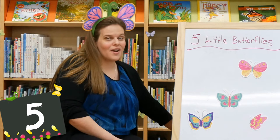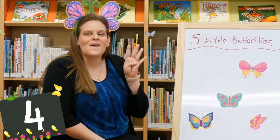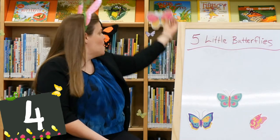And then there were four. Let's count them — one, two, three, four. Four little butterflies flying among the trees. One flew off, and then there were three.